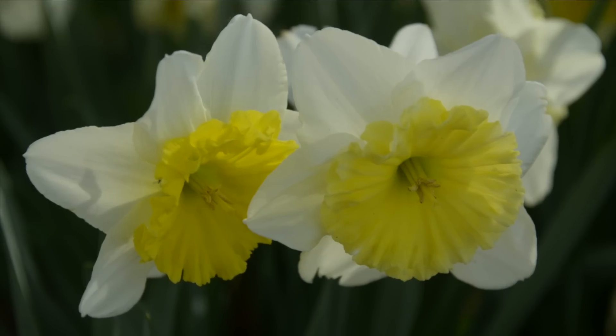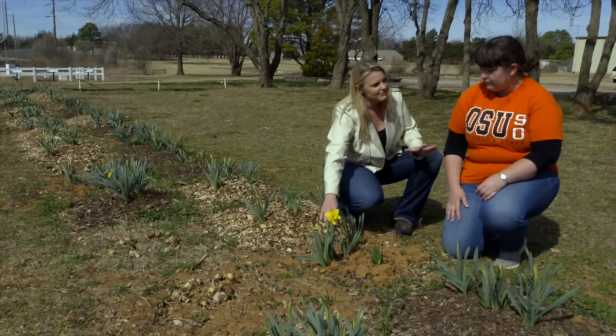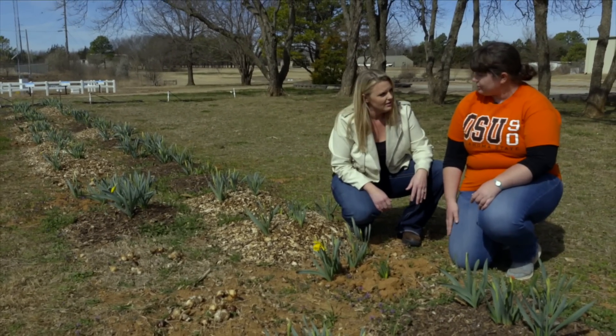And so what bulbs are we looking at here? These are daffodils. And are we just talking about daffodils or are we talking about other bulbs also? At this point it's just daffodils.